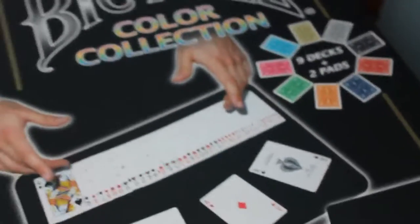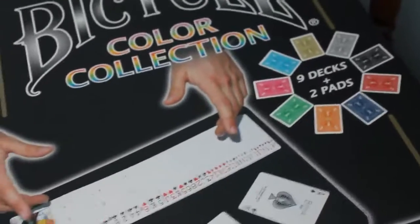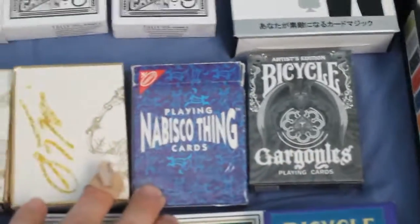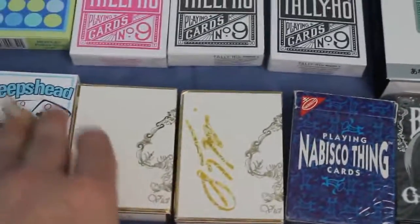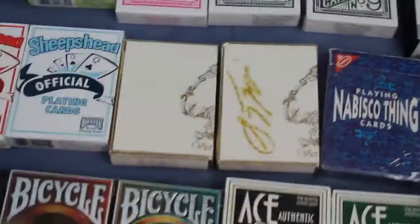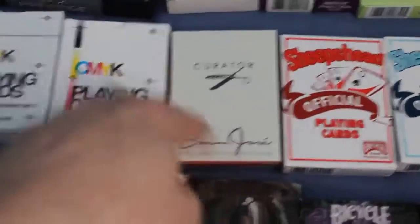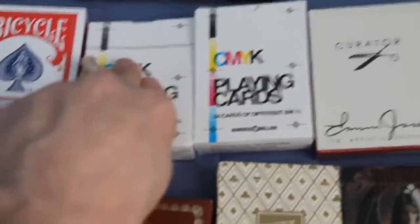The Bicycle Color Collection with nine decks in different colors: turquoise, fuchsia, gold, silver, black, red, blue, orange, and green. A second Bicycle Gargoyle and a Bicycle Thing, which is pretty cool. Some of the Dicked playing cards — one open, the other one open but it's signed by somebody. Sheep's Head official playing cards, more game than anything. A second Curator deck.